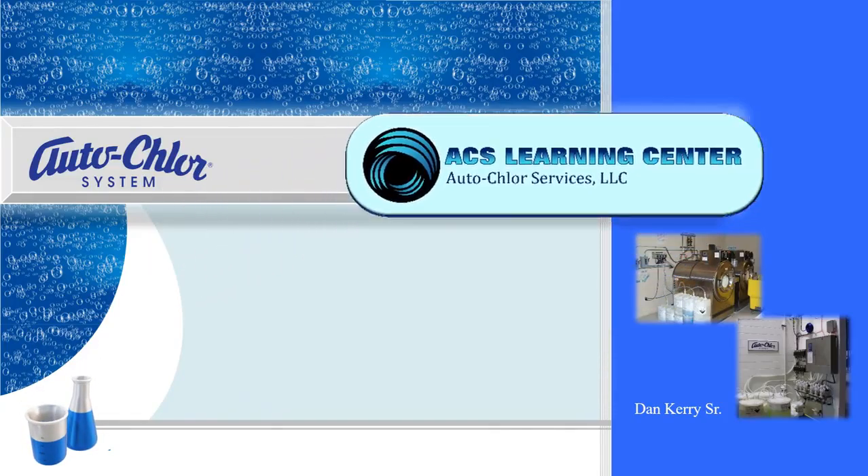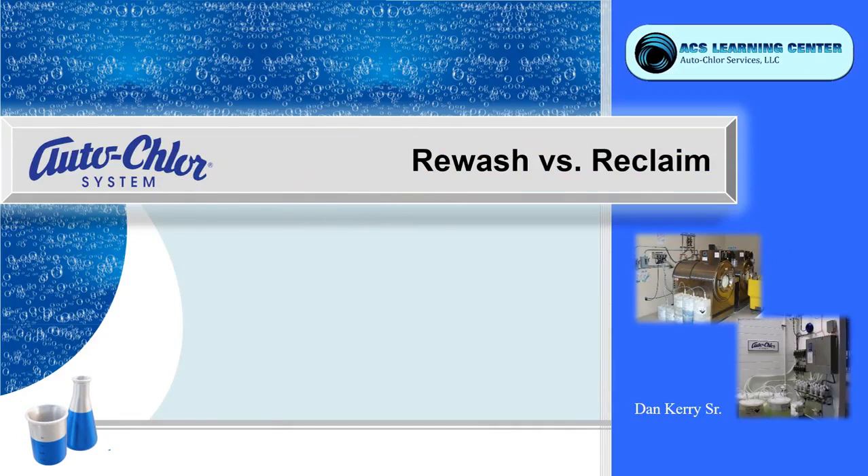Welcome to the ACS Learning Center. Today, we're going to take a look at the difference between rewash and reclaim.